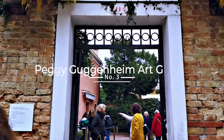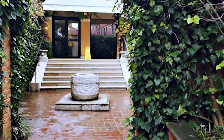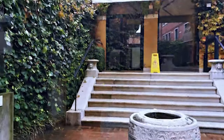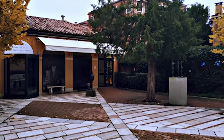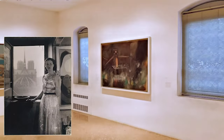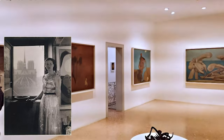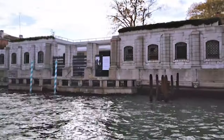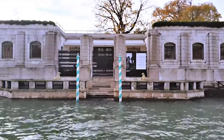Next is number 3: the Peggy Guggenheim Collection, a modern art museum located in a beautiful 18th-century palace, the Palazzo Venier dei Leoni, overlooking the Grand Canal. It houses an impressive collection of modern and contemporary art, including works by Picasso, Pollock, and Dalí. The museum is dedicated to the memory of Peggy Guggenheim, who was an American art collector and influential patron of the art world during the mid-20th century. Aside from the impressive collection, the Palazzo Venier dei Leoni is a beautiful example of Venetian architecture you won't want to miss.